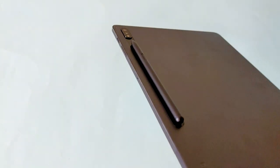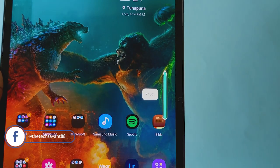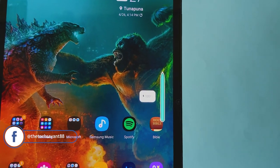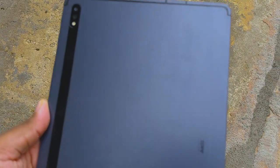The S Pen easily attaches to the back of the tab via a magnetic strip. I had issues with the magnetic strip on last year's Tab S6 where the S Pen would fall off too easily, but on the Tab S7 Plus this strip is strong — no more falling off. The S Pen also charges while connected to the tab.